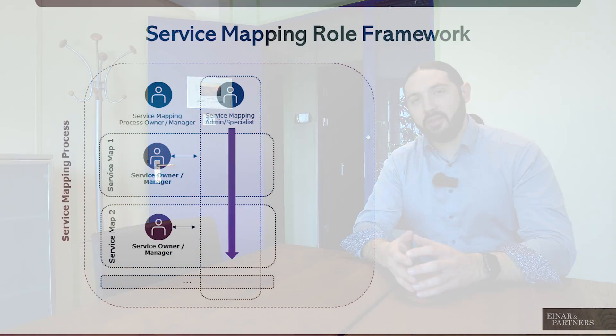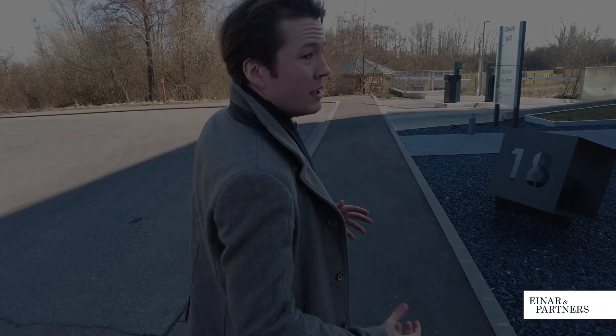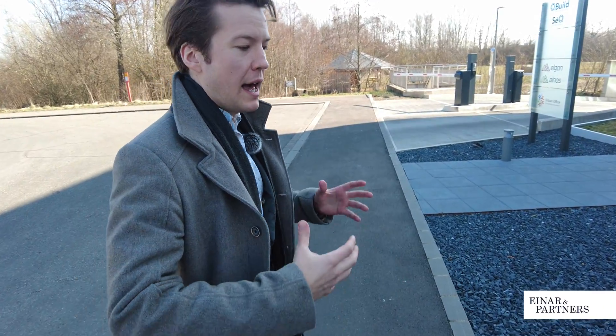Once we have identified the services we want to map during the pilot, we should also know the service owners. Knowing their services, they can help us coordinate the mapping efforts by providing documentation and bringing in the SMEs. Clearly, testing out the process, the coordination, and the modus operandi during the pilot is important.